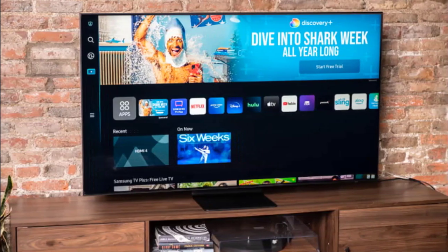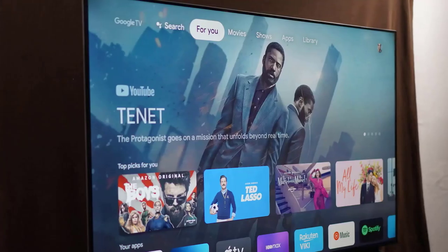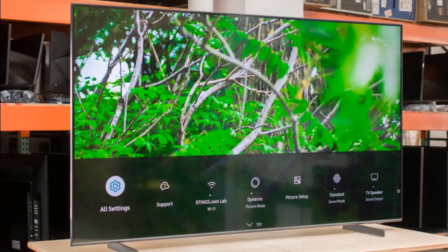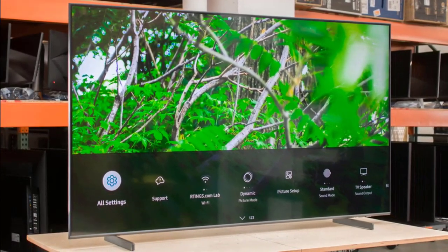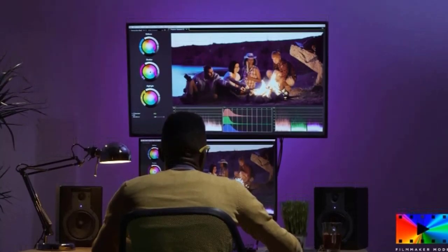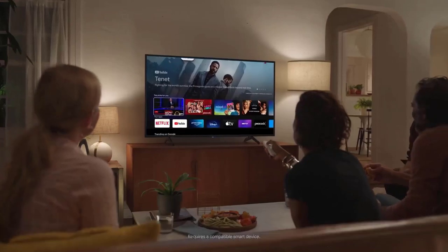So these were our picks for the best 43-inch 4K TVs in 2022. We hope this video will help you make the right decision for your TV. Do share your feedback in the comments section, as your feedback is our driving force, and don't forget to like, subscribe, and share it with the people you know. Thank you for watching.